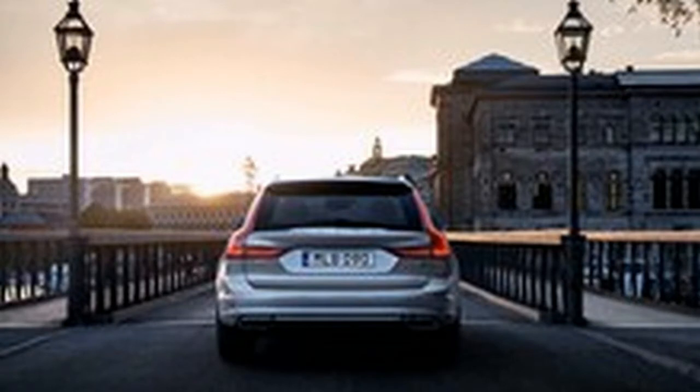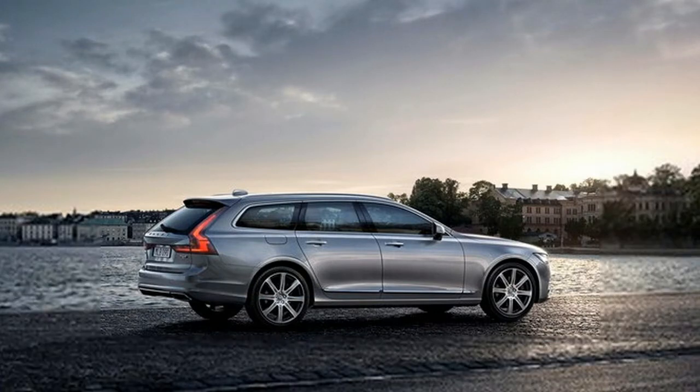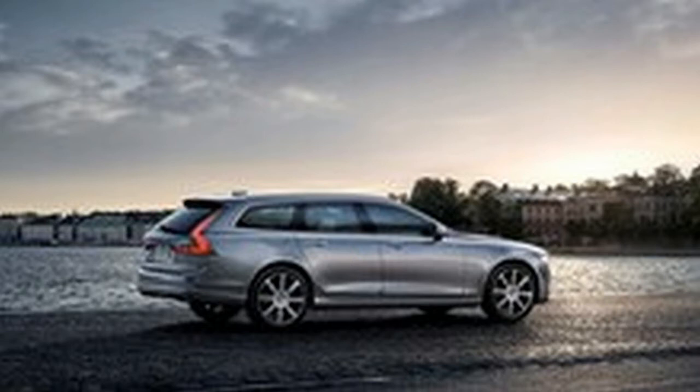For 2020, the R-Design trim now comes with dark roof rails, window trim, and side mirror covers. A programmatic parking system and front parking sensors are now available as standalone options. Cross Country models are now available in Maple Brown Metallic and Pine Gray Metallic exterior colors.